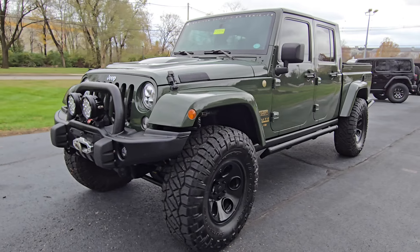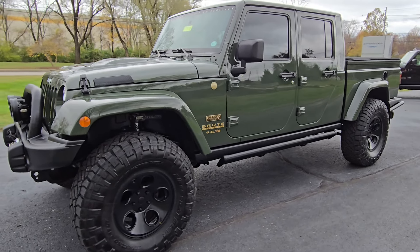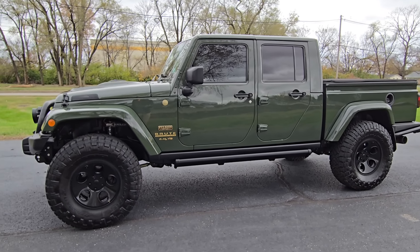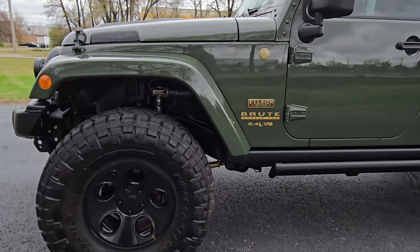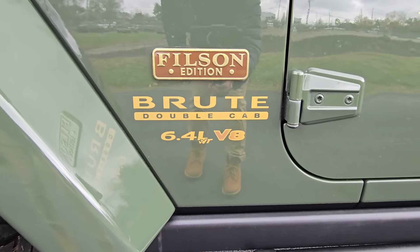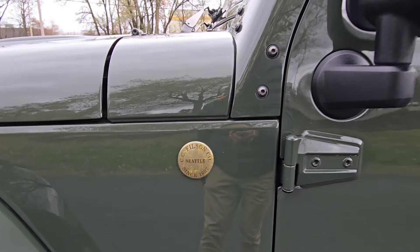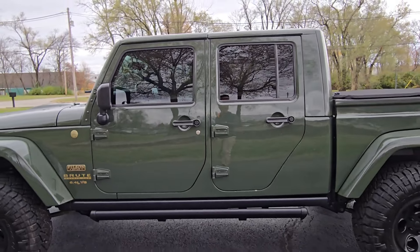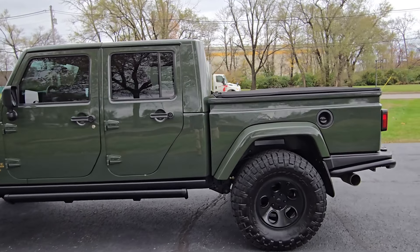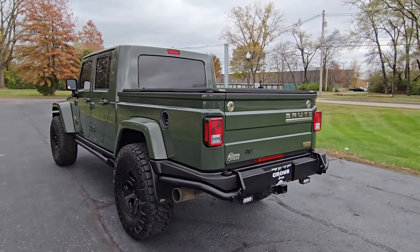Only one of six made. It's a Brute Double Cab done by AEV. After all the upgrades done to it, MSRP was at $153,000. A ton of upgrades done as you'll see when we check out the exterior and the interior. Look at this — Filson edition Brute Double Cab, 6.4 liter. It's got the Hemi. C.C. Filson Company, Seattle, since 1897. It's a cool looking badge. Outside is in excellent condition. Obviously this is something almost like a collector piece. Got very low mileage. I do have a summary list of all the things that have been done to it — I'll read that once I get inside.